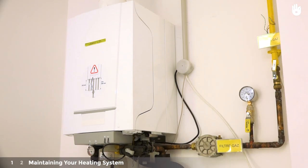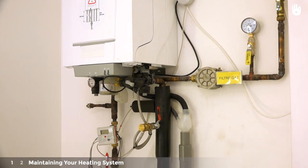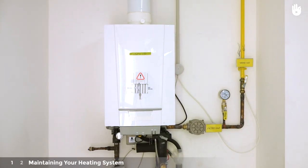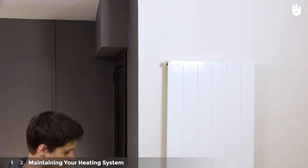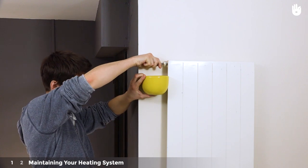Firstly, maintaining your heating system. To optimize your heating system, it's very important that you keep it well maintained and check regularly that it is working properly. If you have a boiler, get it checked once a year by a professional. For water radiators, it's generally necessary to bleed them once a year at the beginning of the winter period.